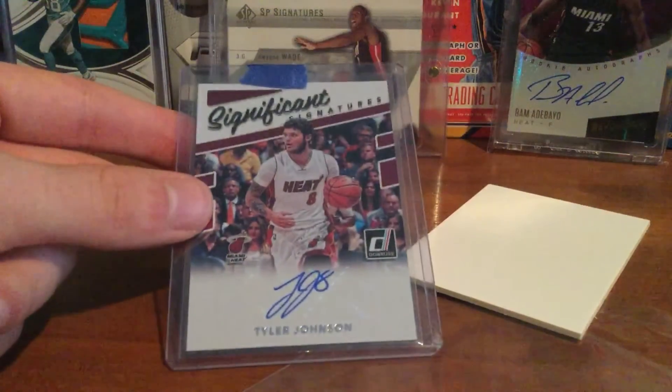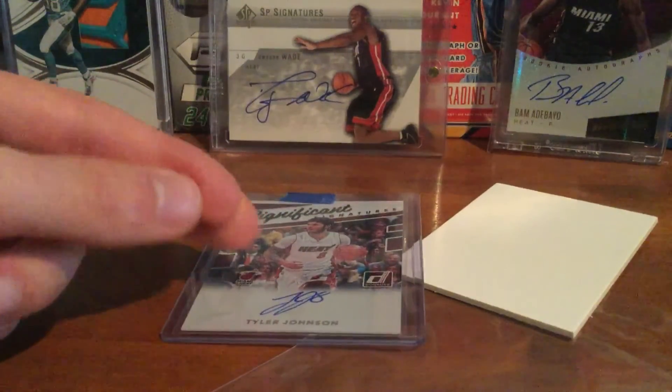Just a quick mail day. Hopefully I have a few things in next week and I'll see you soon.